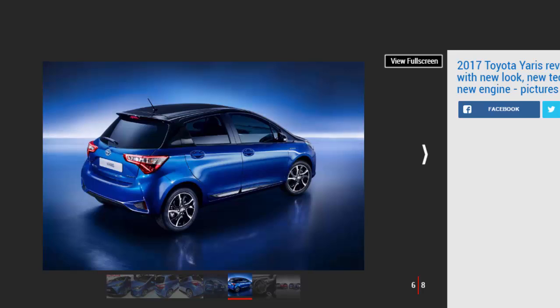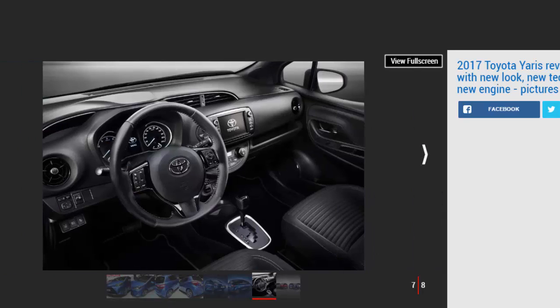Taking 11 seconds flat, overtaking speeds are where the big gains are found, and the new unit will pull from 50 mph to 75 mph 1.2 seconds faster. With a CVT gearbox, Toyota claims it's up to 12 percent more efficient, thanks partly to the introduction of a new water-cooled exhaust manifold. 56.6 mpg and 109 g/km CO2 are quoted.